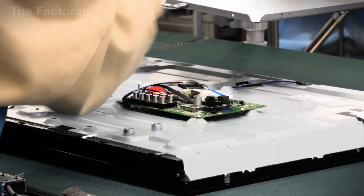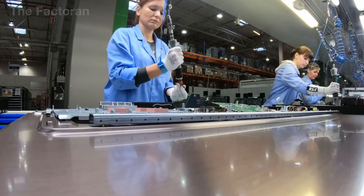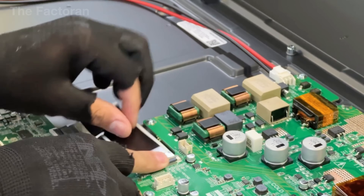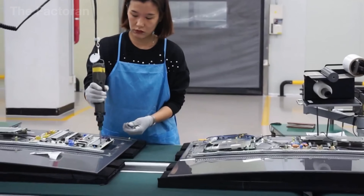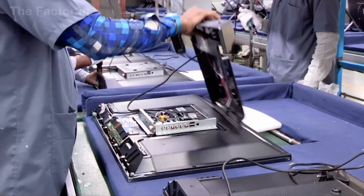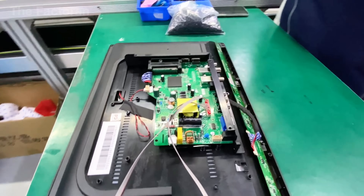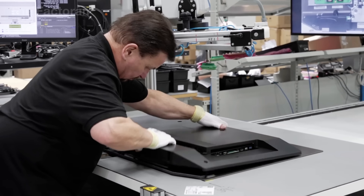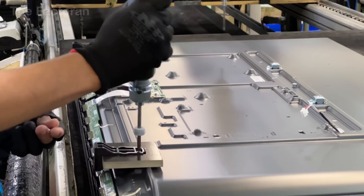Once the electronic boards have been securely mounted and thoroughly tested, the process continues with the assembly of the protective casing — the armor that keeps the entire internal structure safe. Components such as the front bezel, frame, and back cover are pre-manufactured using high-pressure plastic injection molding, ensuring both precision and durability. On the assembly line, robots position each casing piece into place, while technicians manually adjust and align them so that every detail fits perfectly with the circuit boards, cables, and delicate display panel inside. Each component is then fastened using screws, locking clips, or thermal welding at critical points to form a solid, unified structure.